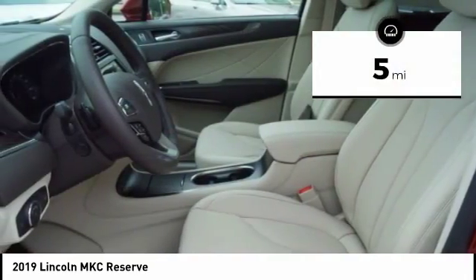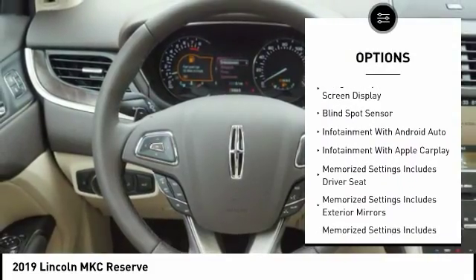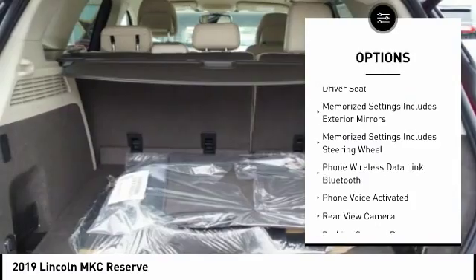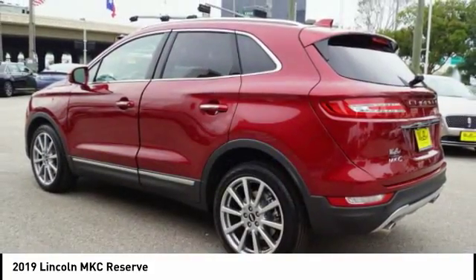This vehicle has less than 100 miles. Here are some of this vehicle's great options: traction control, keyless entry, remote engine start, leather trim seats, stability control, power steering, cruise control, voice activated navigation system, universal garage door opener, and power brakes.